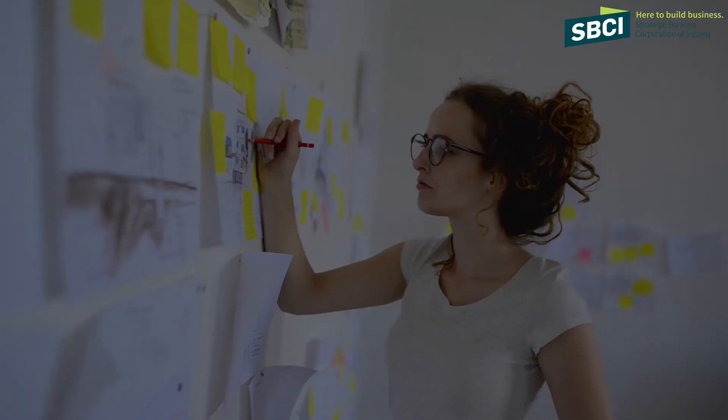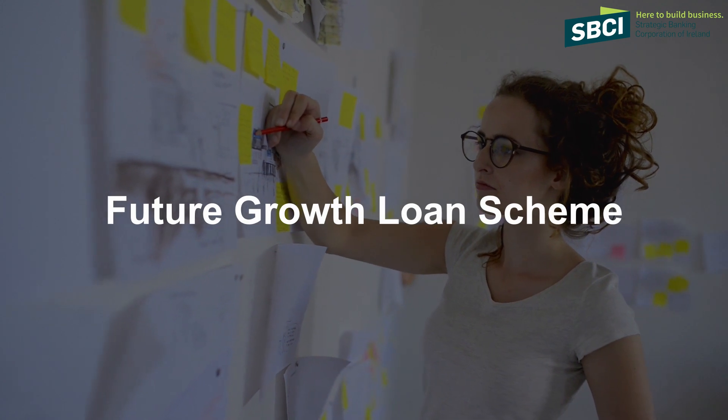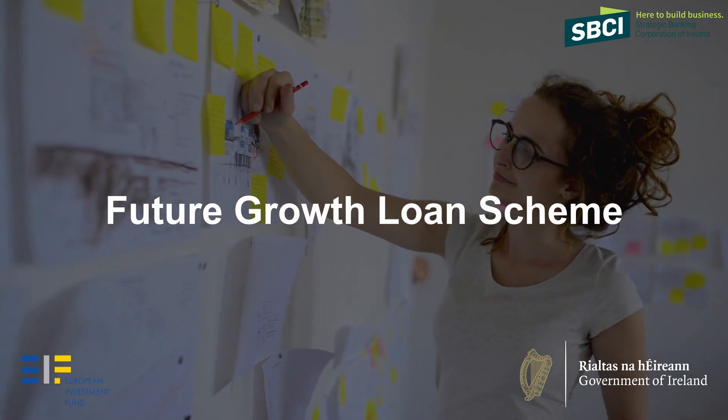Hi, I'm Nick Ashmore, I'm the CEO of the SBCI. The SBCI is delighted to bring to the market the Future Growth Loan Scheme on behalf of the Irish government and in partnership with the EIB Group.